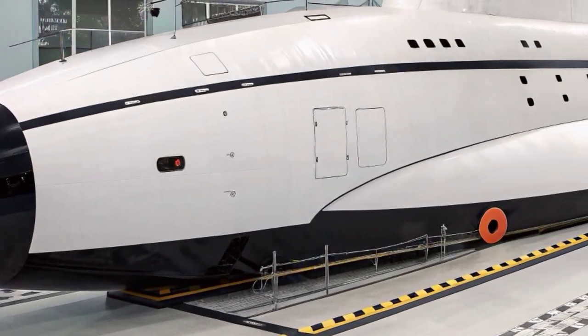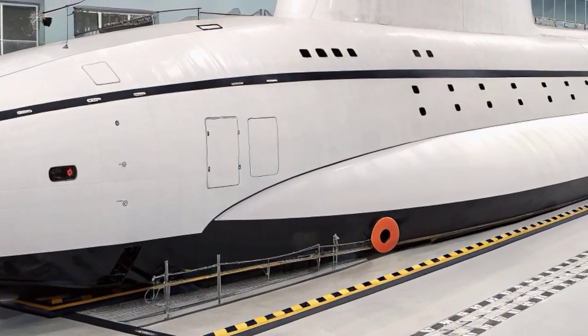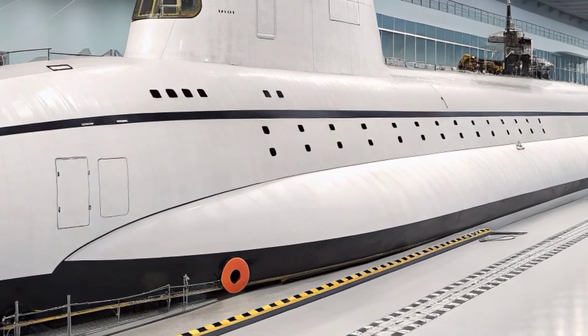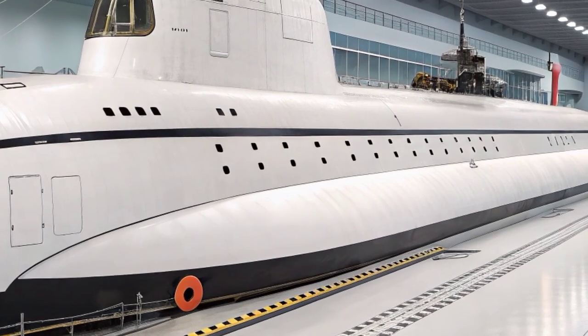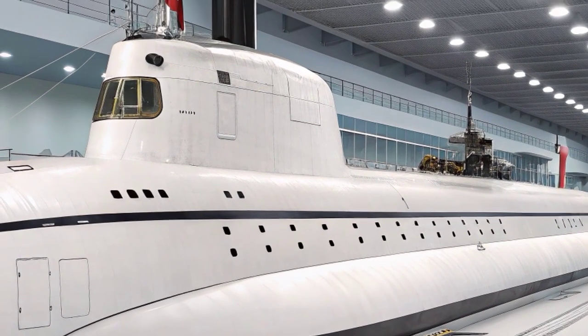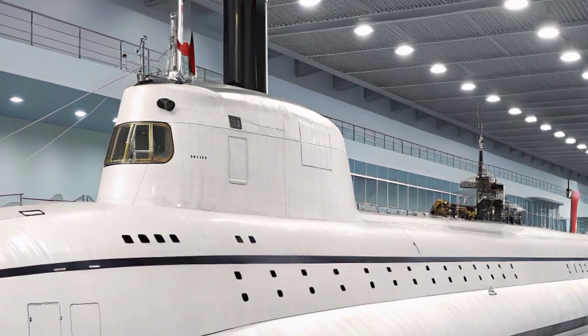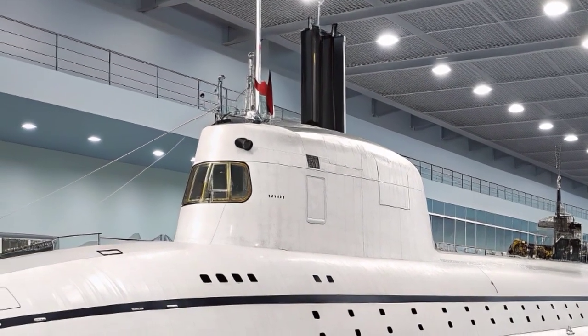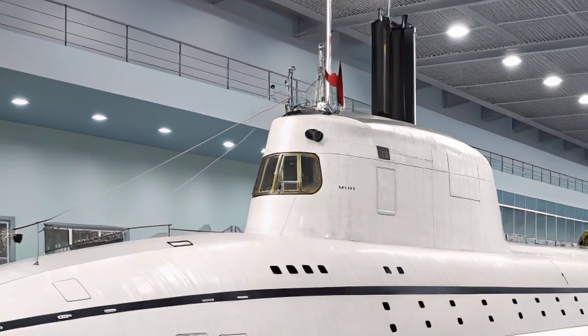Its distinctive teardrop shape enhances maneuverability and stability at various depths. Inside, every system has been engineered for silence — even the machinery and onboard equipment are mounted on vibration-absorbing platforms to prevent sound transmission through the hull. The result is one of the quietest submarines ever built, often described as being quieter than the sound of the sea itself.